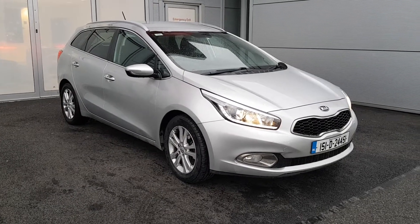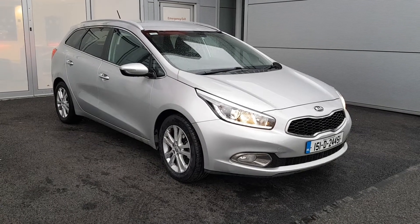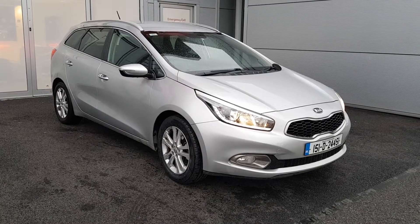This car has daytime running LED lights, 16 inch multi-spoke alloy wheels, color-coded power folding mirrors, and the chrome pack around the edge of the windows.